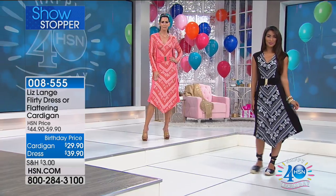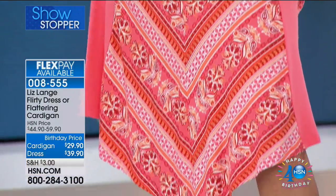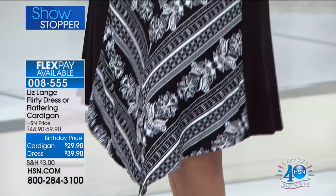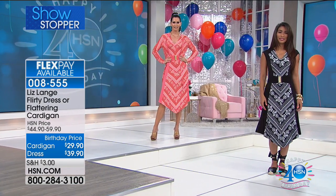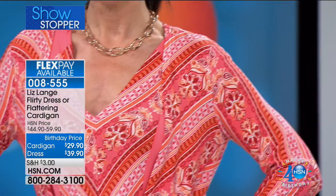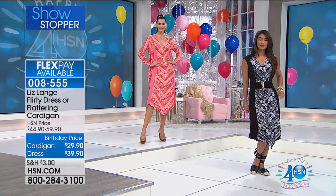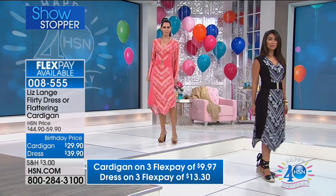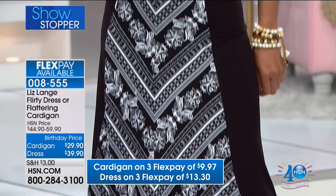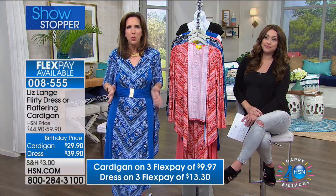This is a really fun showstopper because you have two options — two different looks. First, this is the most beautiful dress: the Liz Lang Flirty Dress. It has those slimming benefits built in that do so much for your frame. Then add the coordinating cardigan. Liz's cardigans are number one bestsellers — they're my favorite cardigan I've ever worn. Today the cardigan is $29.90. The dress is $39.90. You have three different colors: the coral multi-element stripe, the sapphire multi-element stripe, and the black multi-element stripe. Order extra small through 3X.